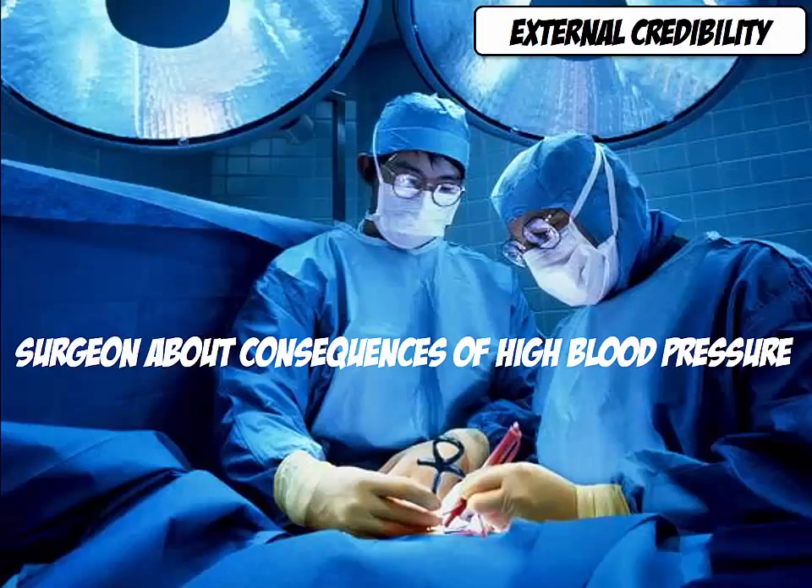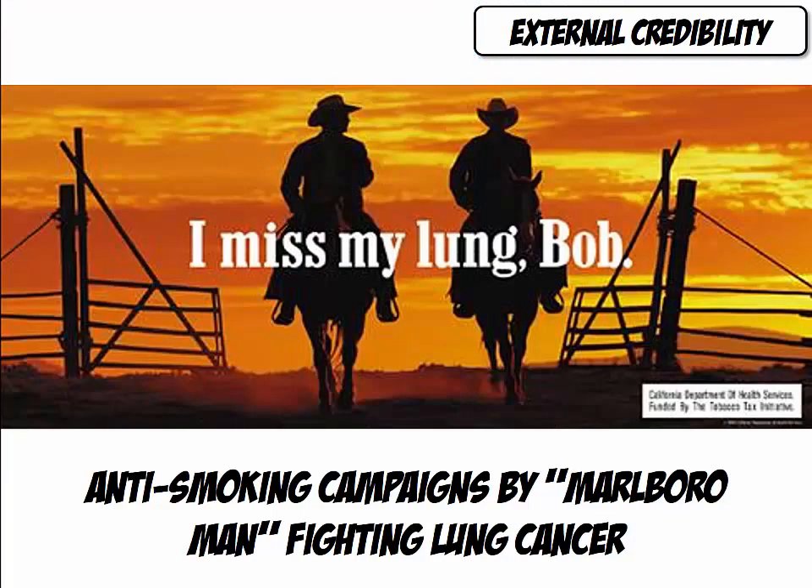It would be much more credible to state that high blood pressure can have bad health consequences if you can quote a medical professional or draw on medical research. An unfortunate example of external credibility is the number of models who portrayed the Marlboro man and subsequently died of smoking-related diseases. One of them, McLaren, testified in favor of anti-smoking legislation.